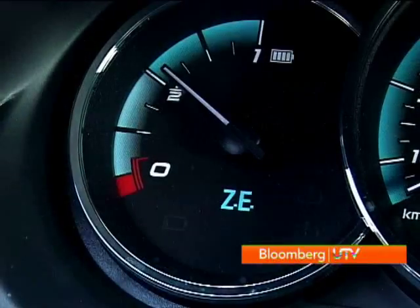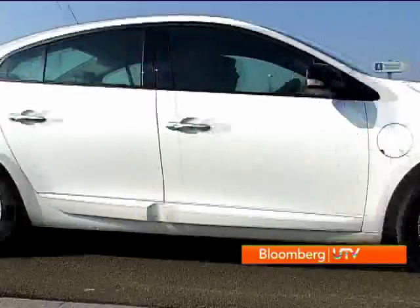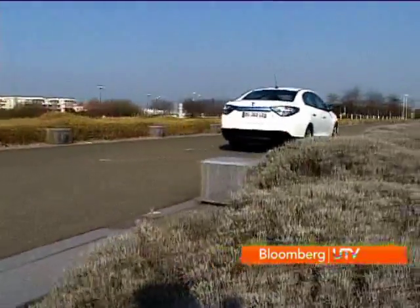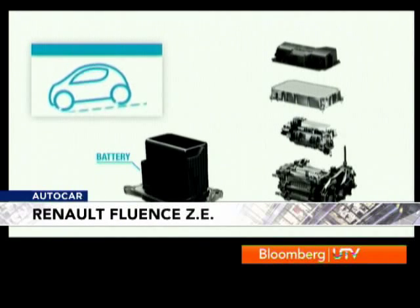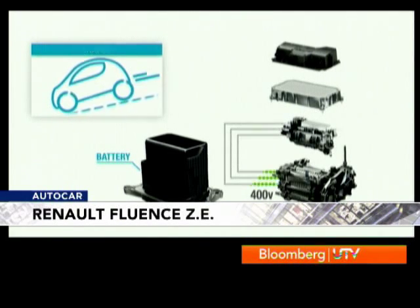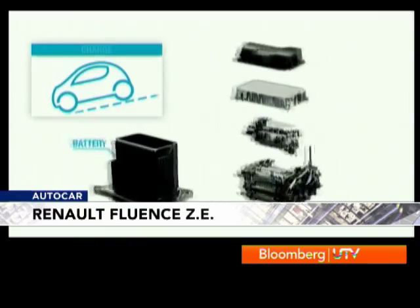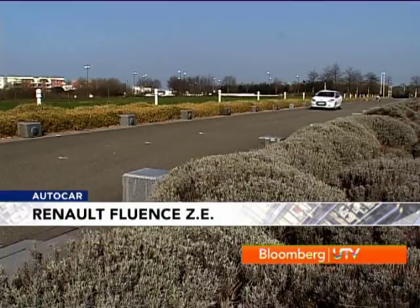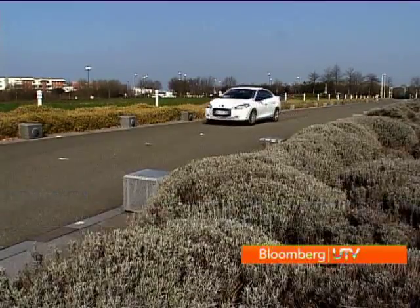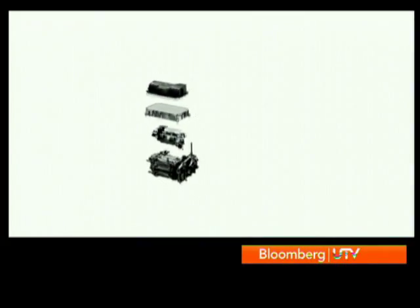Renault claims a real-world driving range of 160 kilometers, but if you push the driving mode needle too far into the red zone or use the electric compressor-driven air conditioning system, the range will surely drop. However, to increase driving range, the brakes keep topping up the batteries every time you brake. In fact, the regeneration process starts as soon as you lift off the accelerator and begin slowing the car down, so the Fluent doesn't coast like a normal car would.